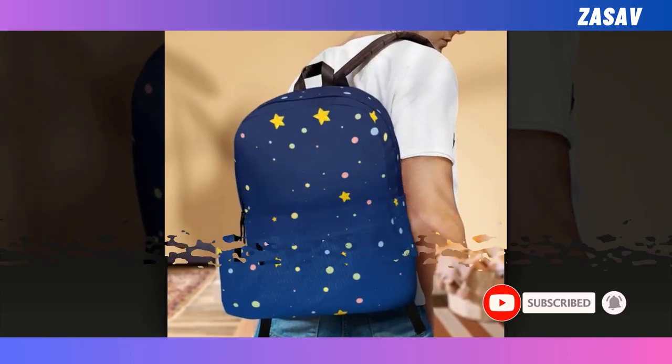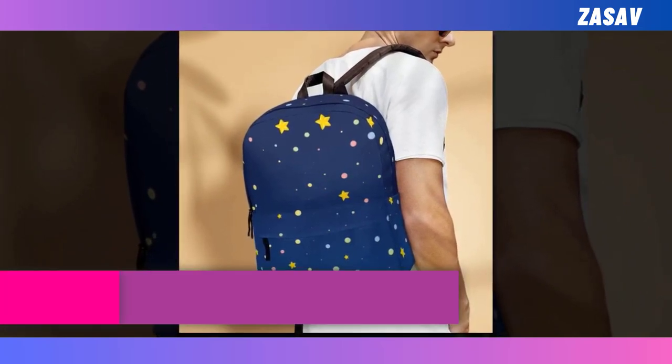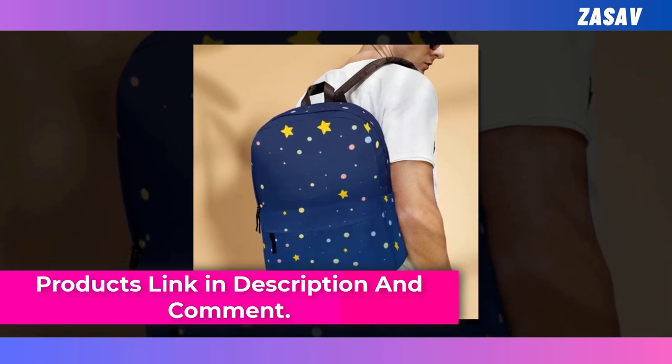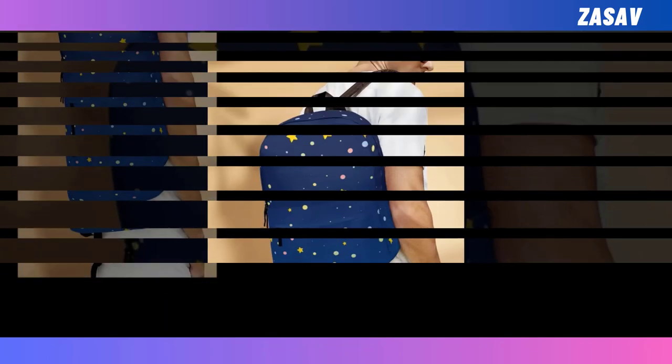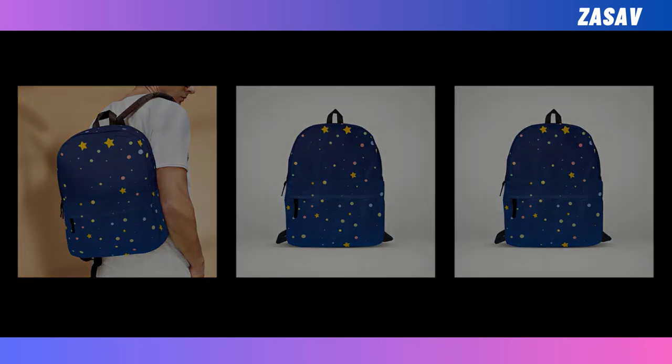Crafted from durable, ventilated polyester fabric, it not only withstands the rigors of daily use but also keeps you comfortably cool by wicking away moisture. And let's not forget its super fun design adorned with captivating stars, ensuring you effortlessly stand out from the crowd. Say hello to your new favorite companion — functional, fashionable, and undeniably fun. You will find the product link in the description and comments.